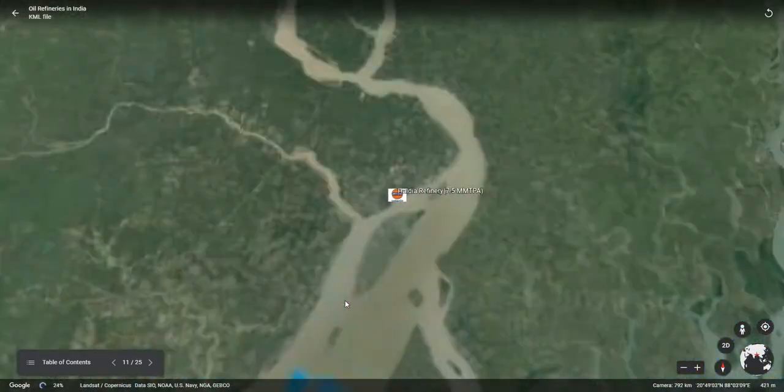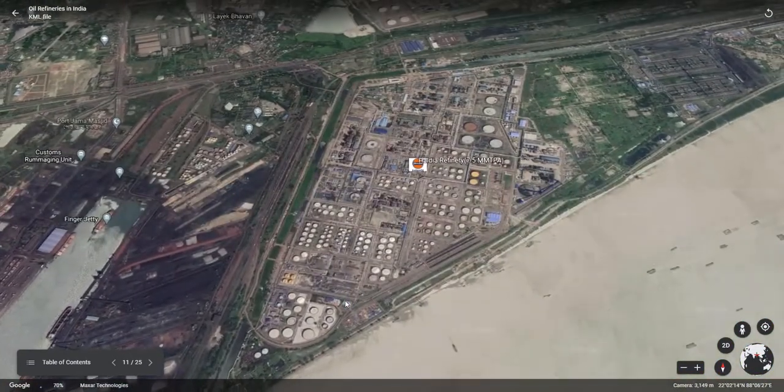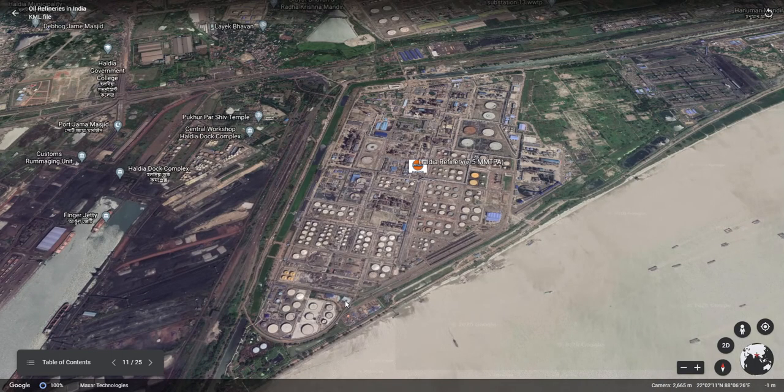The next refinery in focus is the Haldia refinery, located in West Bengal, having an installed capacity of 7.5 mm TPA. This refinery is situated on the bank of the Hooghly River, and crude vessels can be seen moving in the river. This is the one refinery having the capability of lube oil base stock production from IOCL, and all IOCL-produced engine oils are manufactured from this refinery.